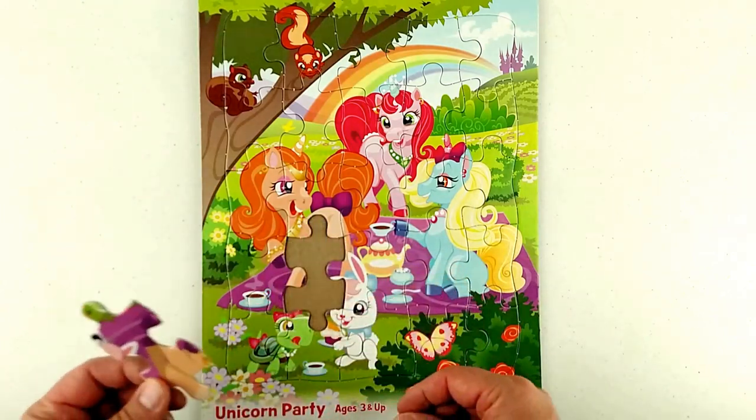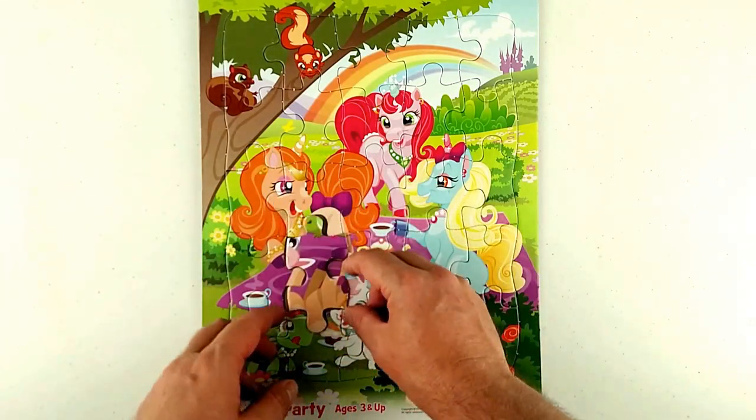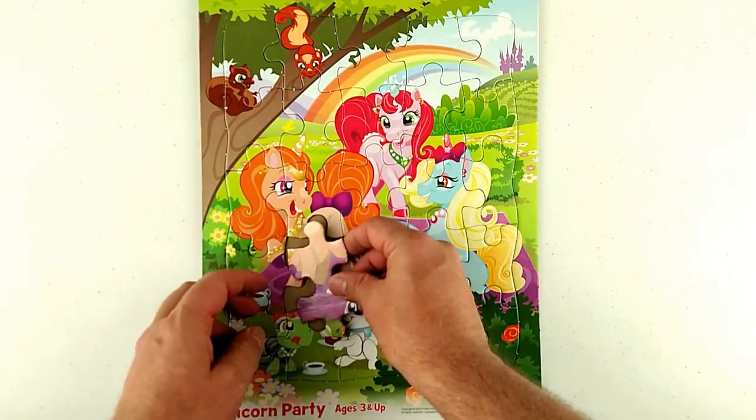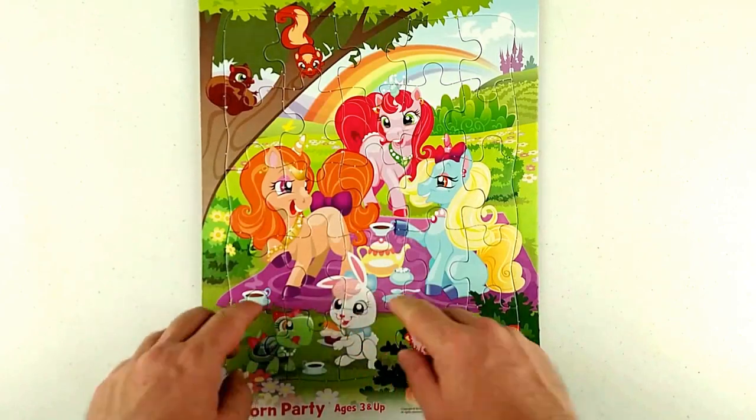It's our last piece! There we go — great, look, we finished it! Awesome!